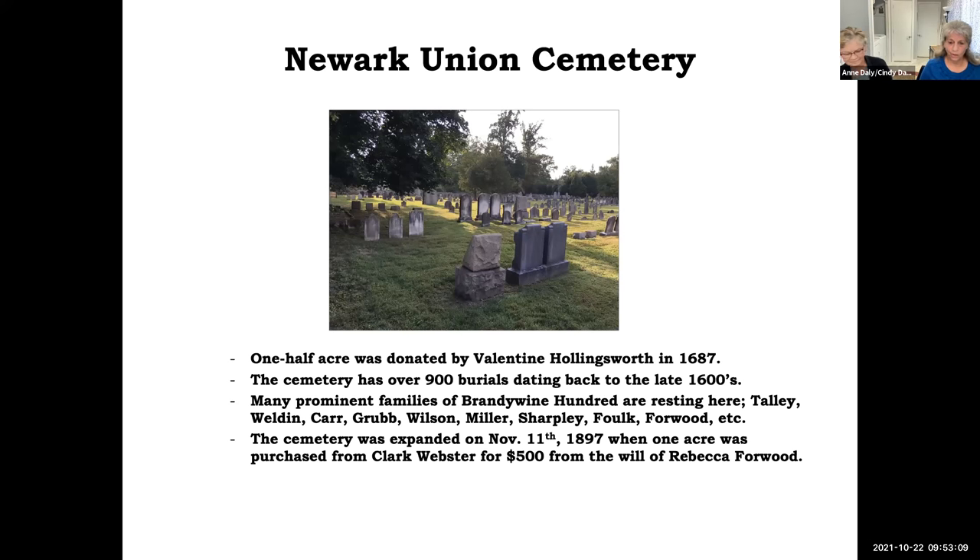Now I'm going to turn it over to Cindy so she can share information about the cemetery. This half acre was donated by Valentine Hollingsworth in 1687. There are over 900 burials dating back to the late 1600s, although our original historic marker indicates that there were already some buried there before his donation in 1687. Many prominent families of Brandywine Hundreds are resting here — Talley, Weldon, Carr, Grubb, Wilson, Miller, Sharpley, Walford, and more — and all these names are reflected in our local roads and neighborhoods.